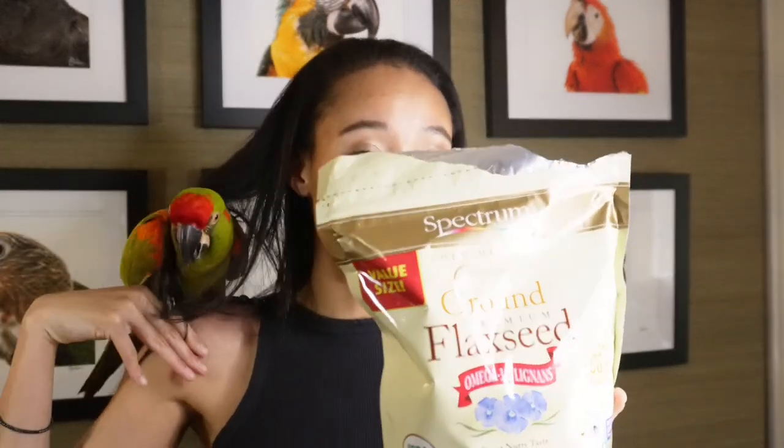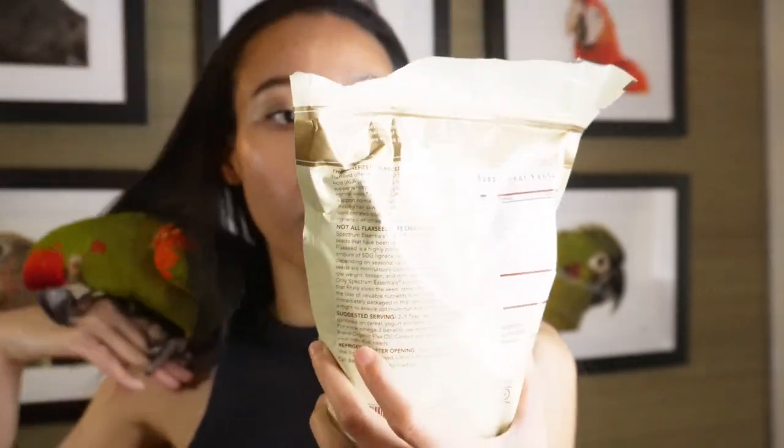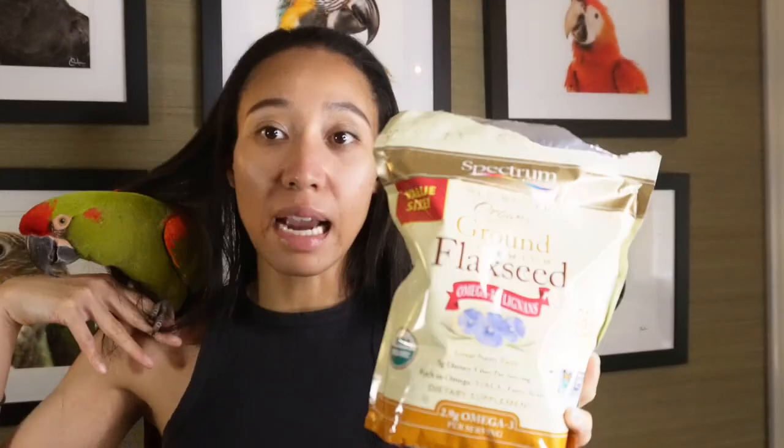It has a great nutty taste and texture, with 3 grams of dietary fiber per serving, so it has a lot of fiber and nutrition for them. It's also rich in omega-3 fatty acids. I use this product a lot and I cannot live without it. It's super natural for your parrots and such a good product to sprinkle on their dish bowls.